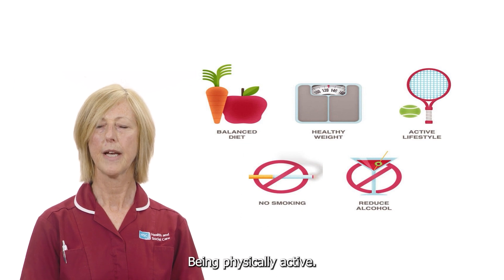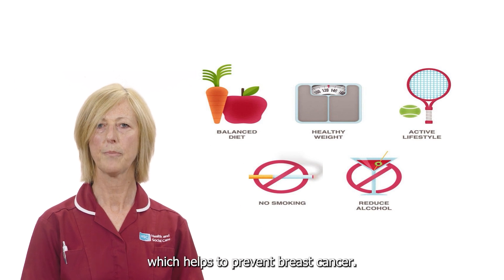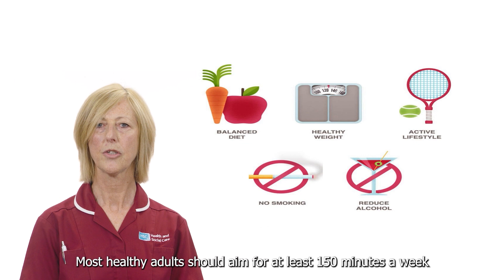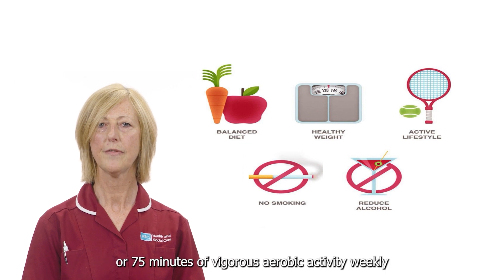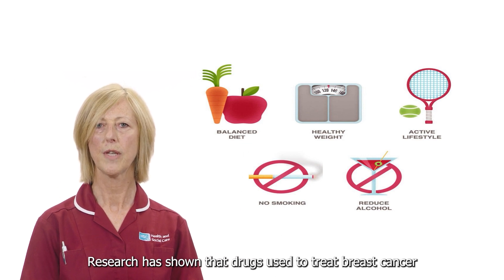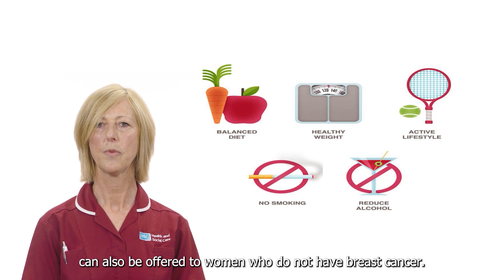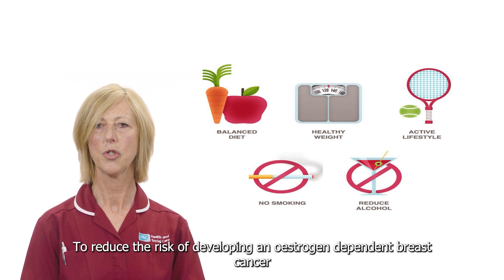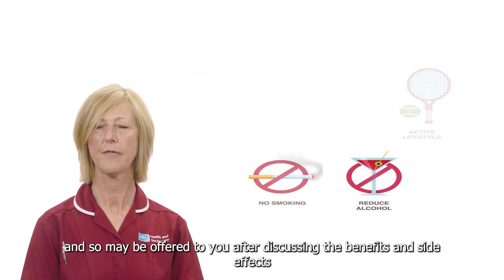Being physically active can help you maintain a healthy weight which helps to prevent breast cancer. Most healthy adults should aim for at least 150 minutes a week of moderate aerobic activity or 75 minutes of vigorous aerobic activity weekly plus strength training at least twice a week. Research has shown that drugs used to treat breast cancer, anti-estrogen tablets, can also be offered to women who do not have breast cancer to reduce the risk of developing an oestrogen dependent breast cancer and so may be offered to you after discussing the benefits and side effects.